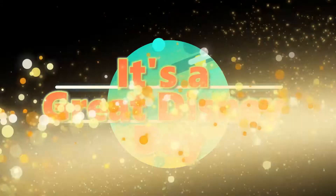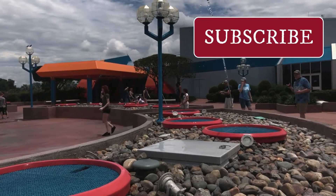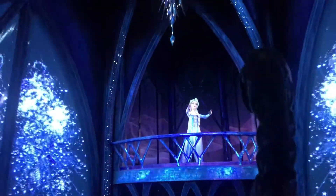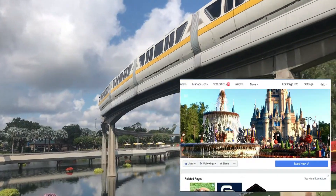I'm Holly and welcome to It's a Great Disney Day. If you're new to the channel, be sure to hit the subscribe button and the little bell so you know when I upload my weekly videos. And be sure to check us out on Facebook at It's a Great Disney Day.